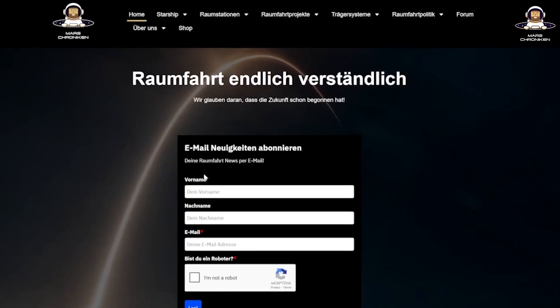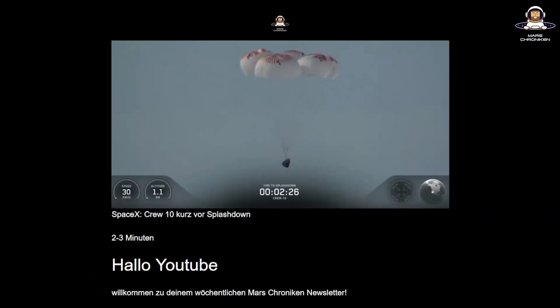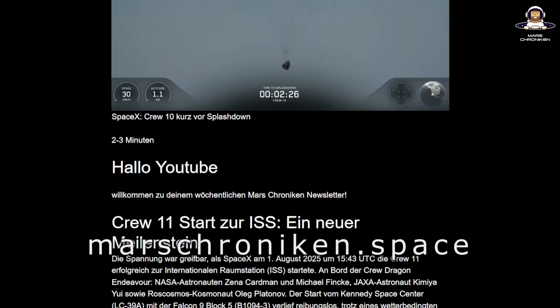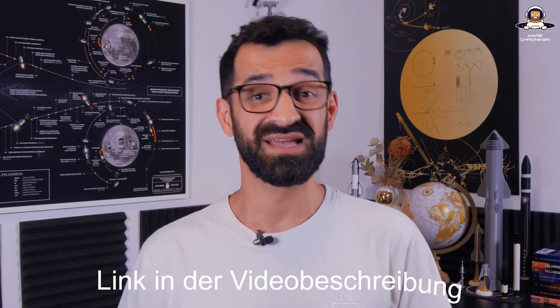By the way, if you want news like this and other space news delivered straight to your inbox, subscribe now for free to the brand new Mars Chronican Newsletter at MarsChronican.Space. At the end of the day, Stoke shows that the path to the stars is made up of iterations — hot fires, redesigns, chaos. Since June they haven't just talked, they've delivered: from Andromeda 2 to a qualified Stage 2, with a fresh $260 million. That's the stuff real revolutions are made of, even if the orbit still holds a few stumbling blocks.